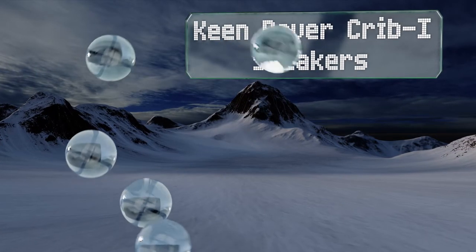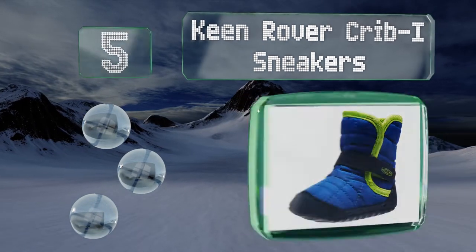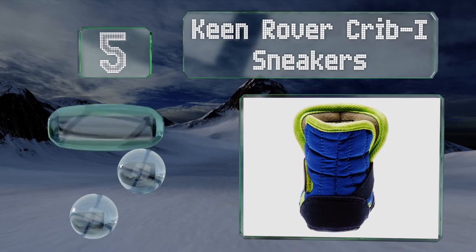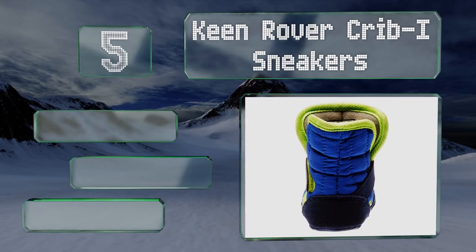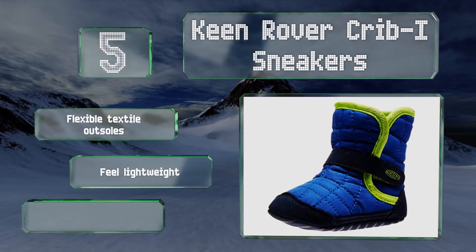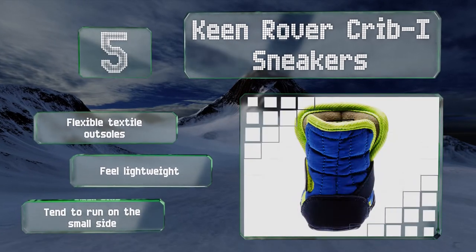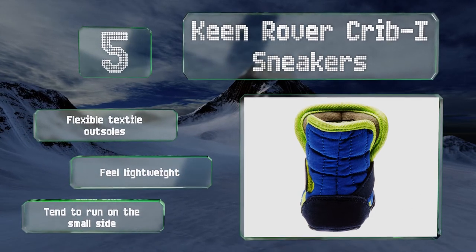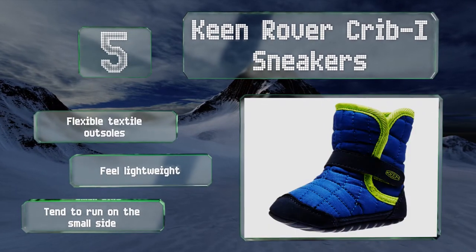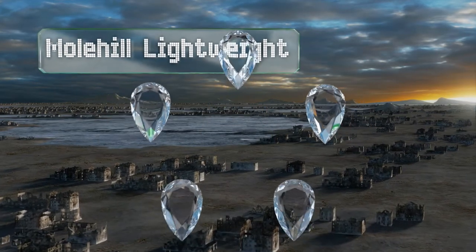At number five, with their quilted nylon and microfiber upper construction, the Keen Rover Crib sneakers keep your baby's feet pleasantly toasty and protected. The hook and loop straps over the instep create a secure fit no matter how active your little one is. They feature flexible textile outsoles and feel lightweight on the feet, but note that they tend to run on the small side.